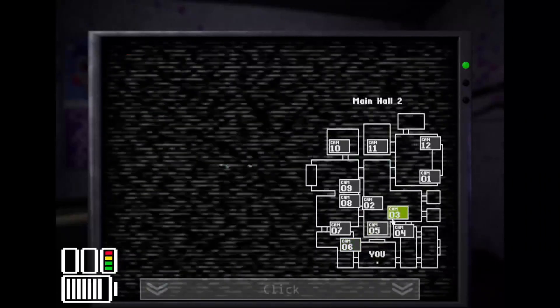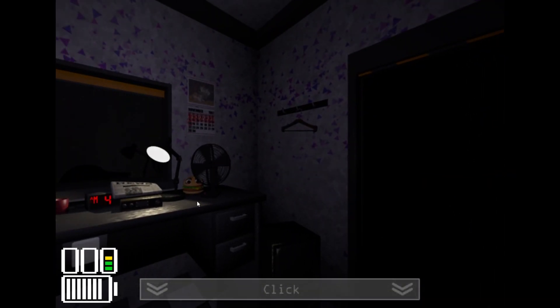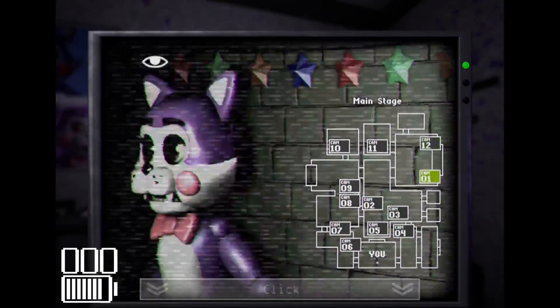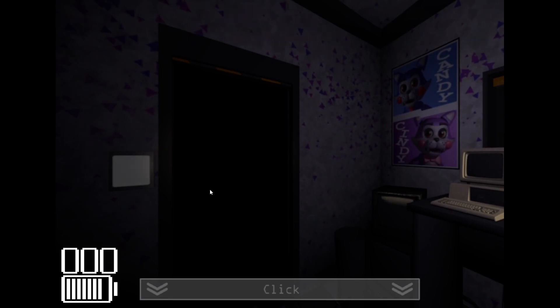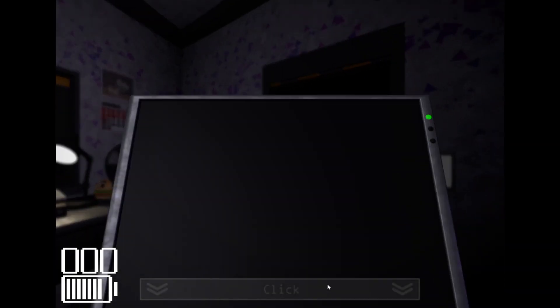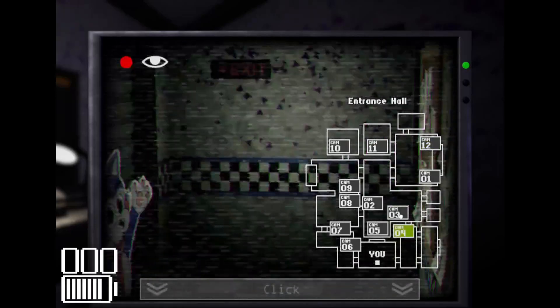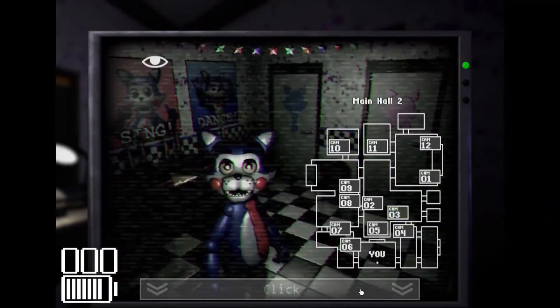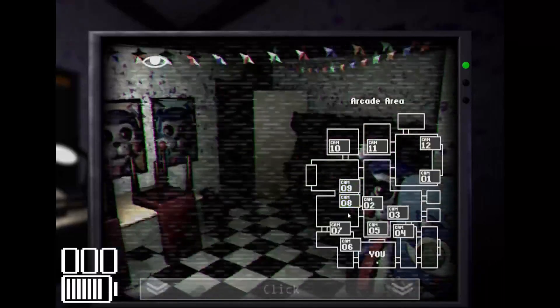Candy is starting to approach so I gotta be a little careful. She should be — oh, she's back on stage. For a second I thought she was gonna be in the dining area, party room, whatever you want to call it.